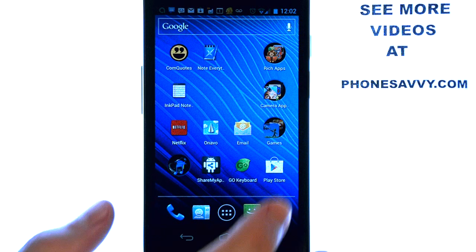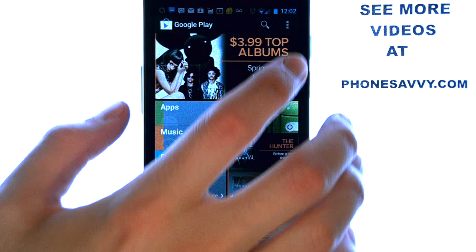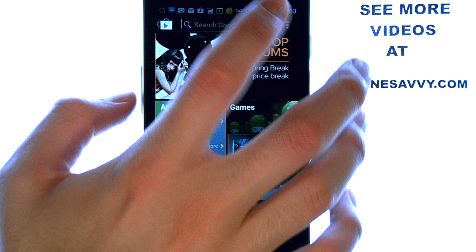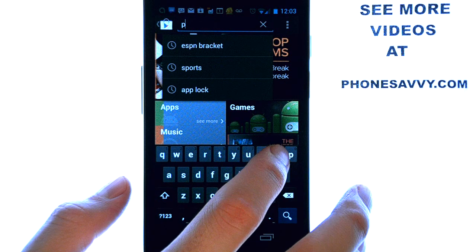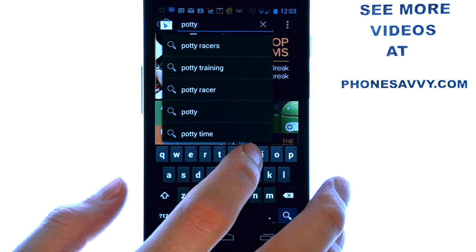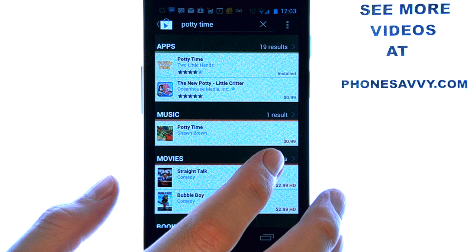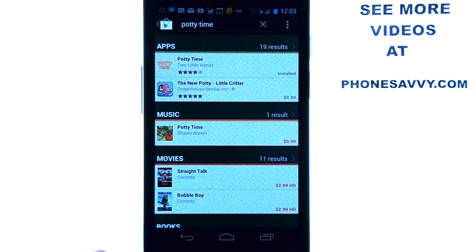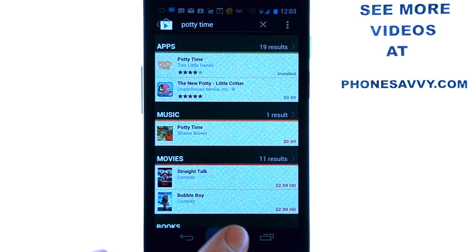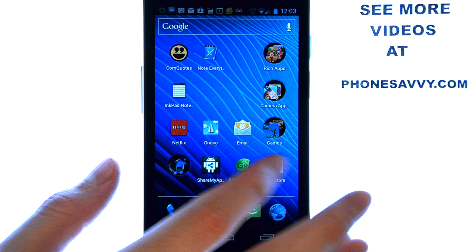Select the Play Store or market on your Android device, then select the search option at the top and type in 'potty time.' When you hit search, the first option you should see is this application. Go ahead and download it — it is a free application to download. There are some additional things you can purchase, but to have this application it is free.